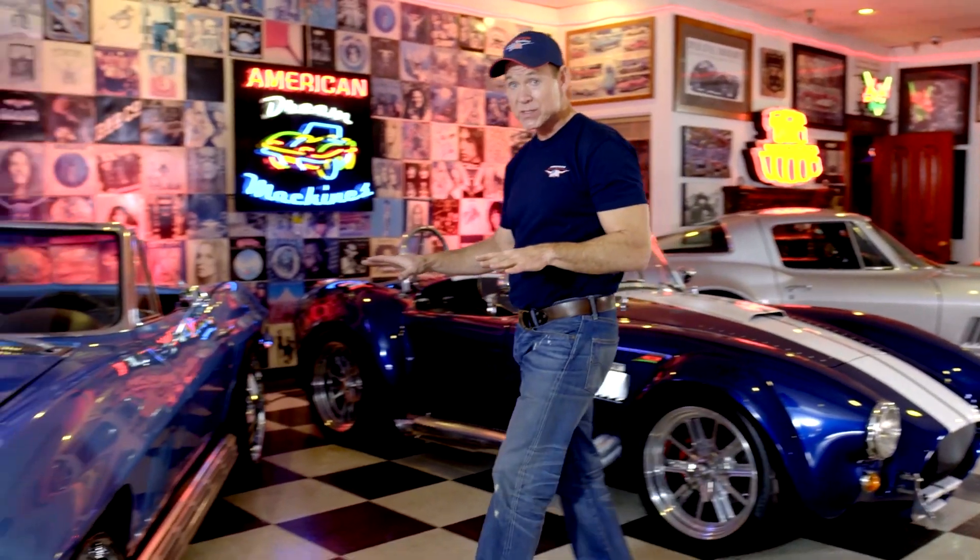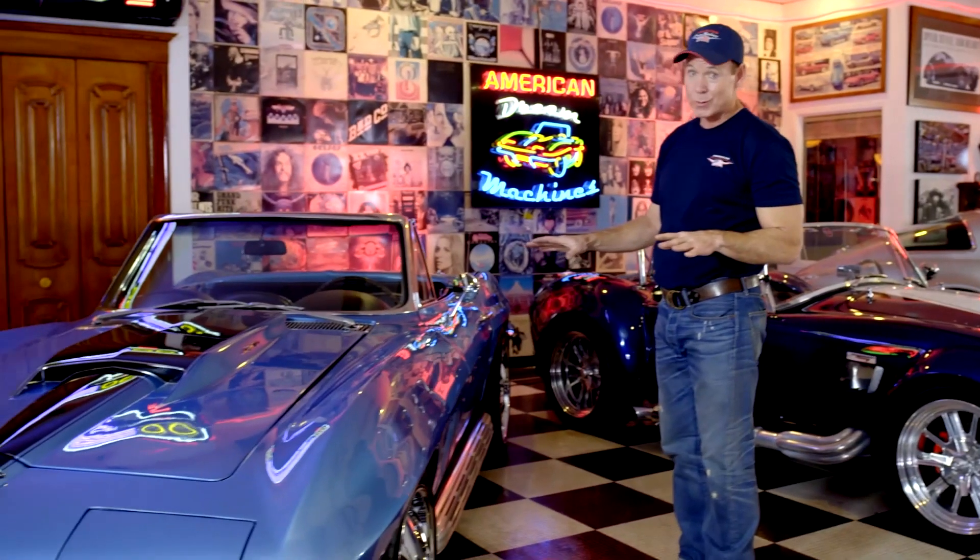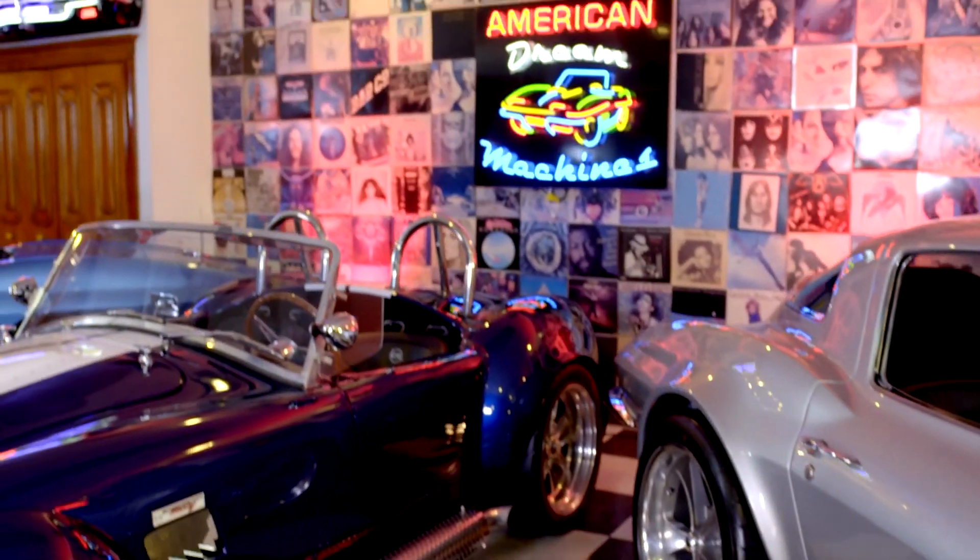It's not all about the numbers. If we can get 500, 600, 700 horsepower in one of these street beasts, it's a whole lot of fun. At American Dream Machines,